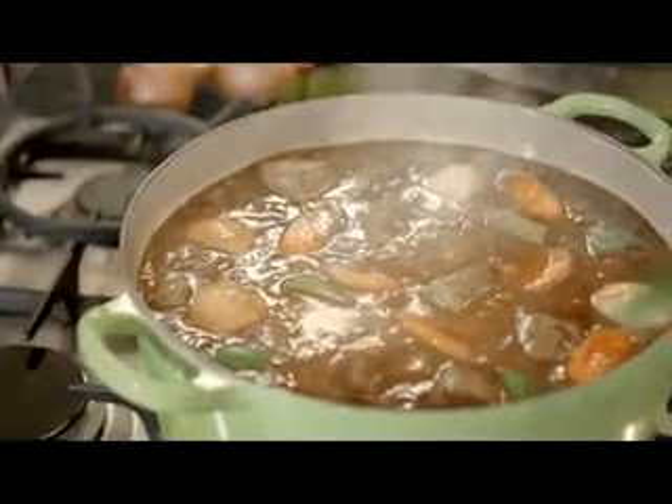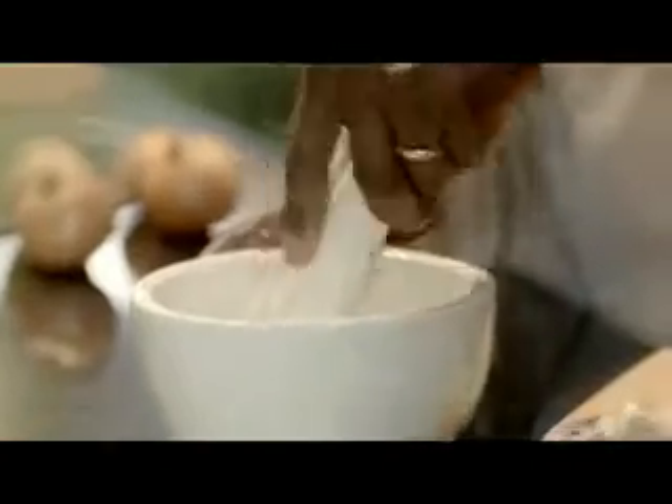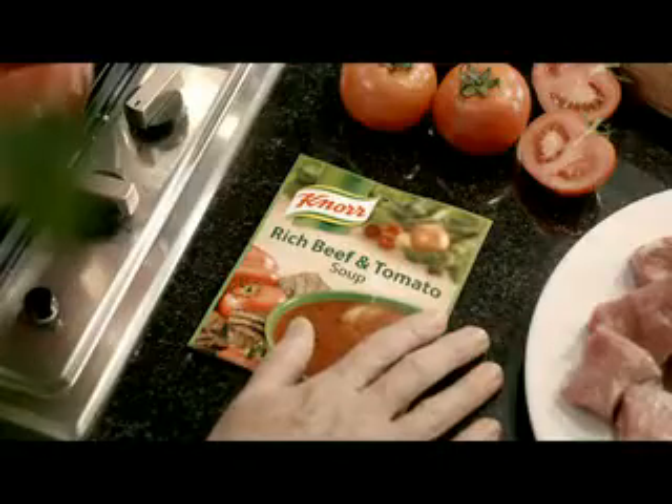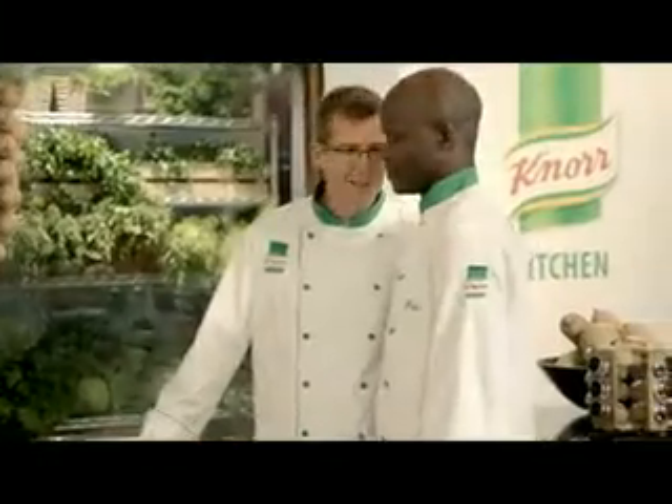Hi, I'm Chef Petrus from Knorr. Do you want to know how to make your stews even more delicious? Try my brown onion soup — it's made with perfectly roasted brown onions. Or try mine, rich beef and tomato soup. I'm Chef Bradley from Knorr, and I've used only the ripest tomatoes to create this soup. I'm sure mine tastes better. No way. Let's ask the stew expert.